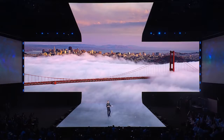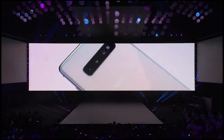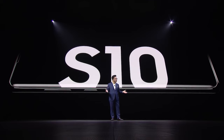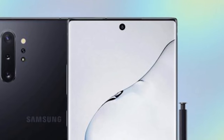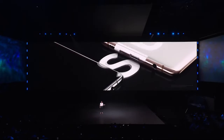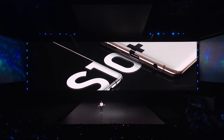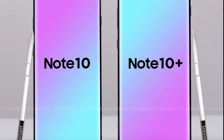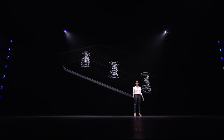Now here is the catch — there are some major differences. First, it's more likely that the Note 10 will have only one selfie camera, unlike the S10 Plus. Second, it will have smart ISO, which will help to capture much better quality photos. Not to mention this device will have a three-stage aperture camera compared to the dual aperture camera in the S10 series.